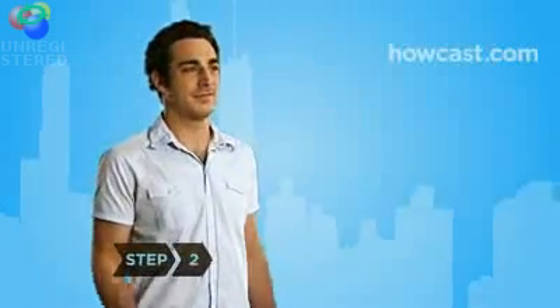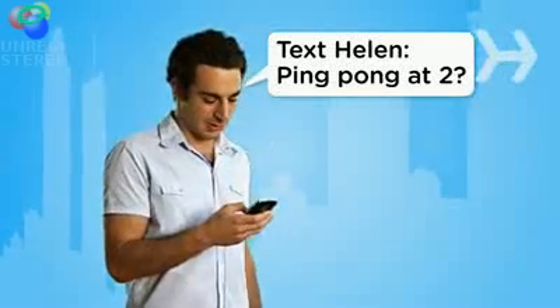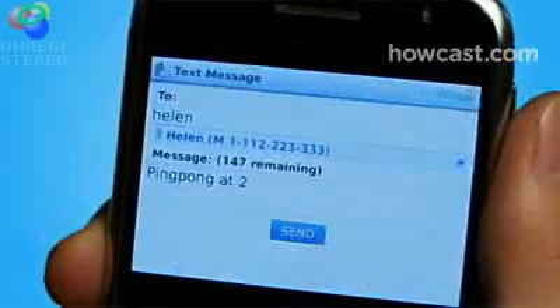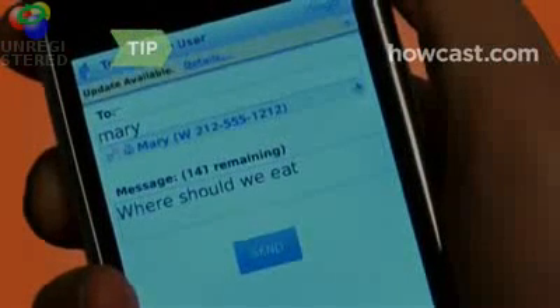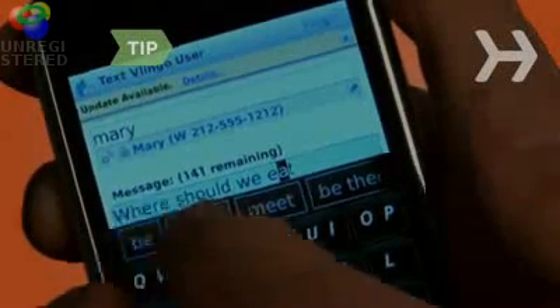Step 2: Use Vlingo to compose text messages and emails in the time it takes you to speak the words. Confirm the message is correct, then send it without having to type a single word on your phone's keypad. If the message is incorrect, simply select the word that needs to be changed and use the scroll down list to correct the mistake and move on.